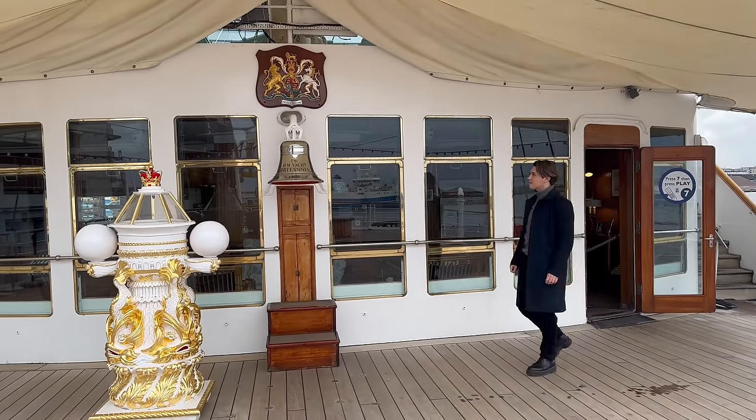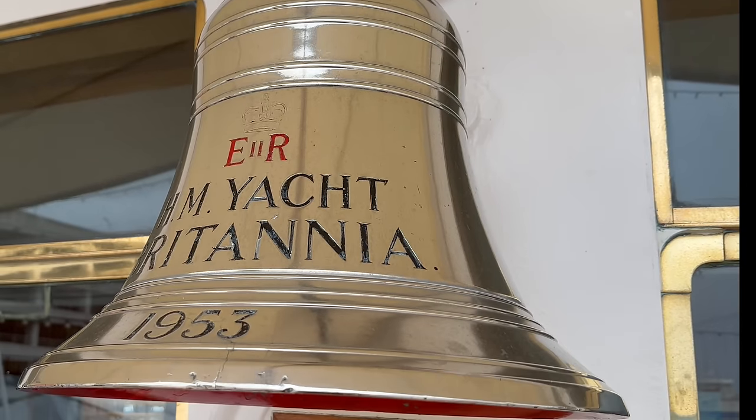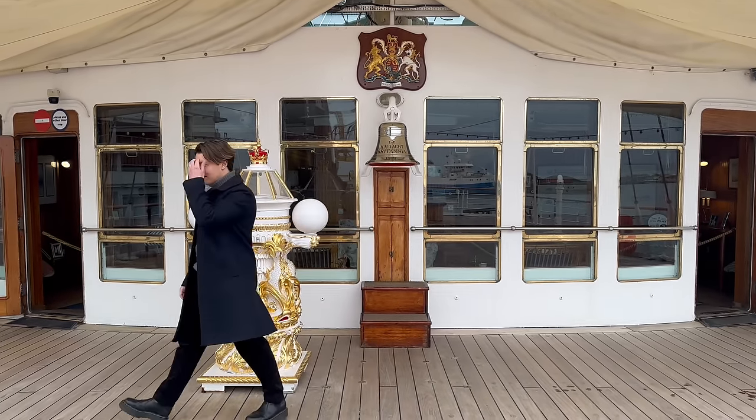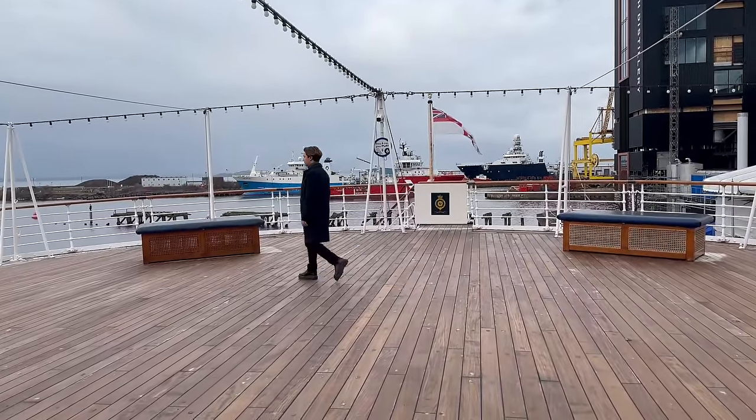Thank you so much for joining me here on this tour of the Royal Yacht Britannia. I really hope that you have enjoyed this video and found it fun and interesting. I look forward to seeing you next time — but until then, take care.